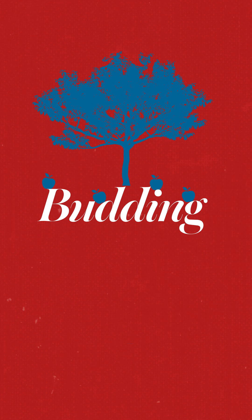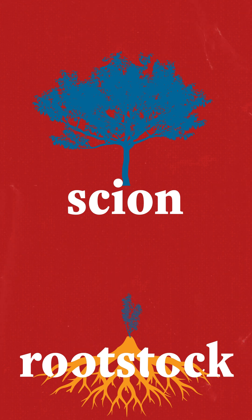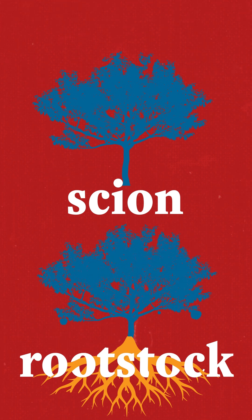Budding is a process that joins the stems or buds of a desirable plant, known as the scion, to a rootstock. The resulting tree produces fruits with the same characteristics as the initial scion.